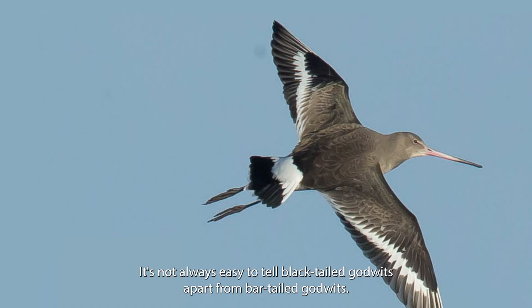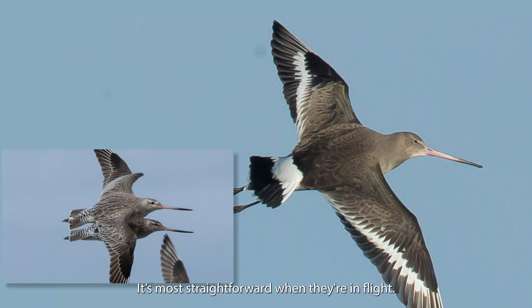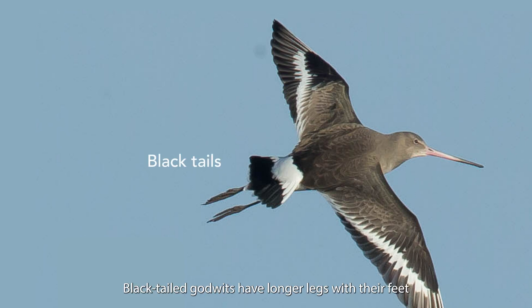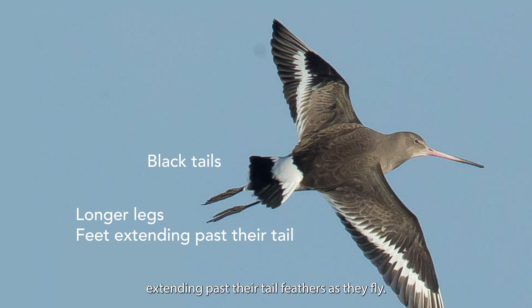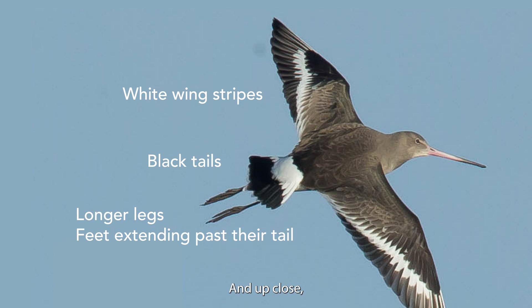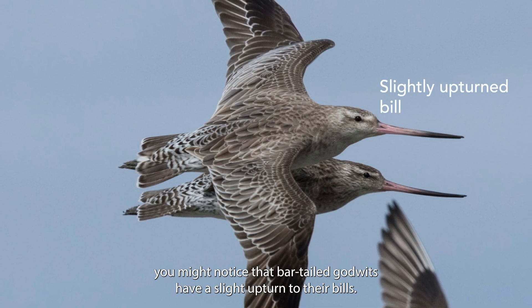It's not always easy to tell black-tailed godwits apart from bar-tailed godwits — it's most straightforward when they're in flight. Apart from their distinctive black tails, black-tailed godwits have longer legs with their feet extending past their tail feathers as they fly. Even more noticeably, they have white bars or stripes on their wings which show in flight. And up close you might notice that bar-tailed godwits have a slight upturn to their bills.